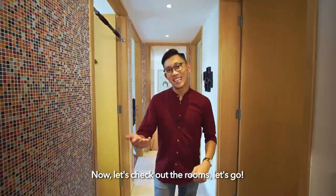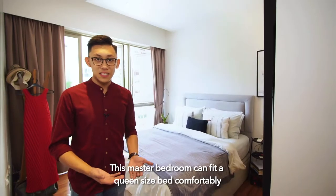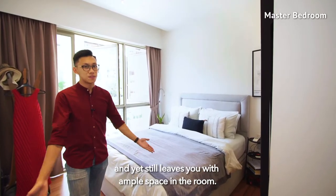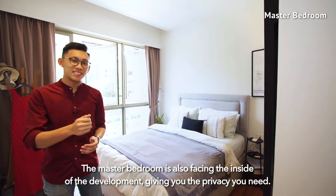Now let's check out the rooms! This master bedroom can fit a queen size bed comfortably and yet still leaves you with ample space. The master bedroom is also based on the inside of the development, giving you the privacy you need.